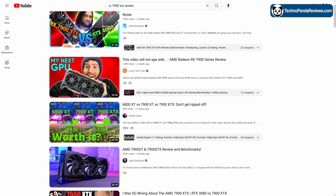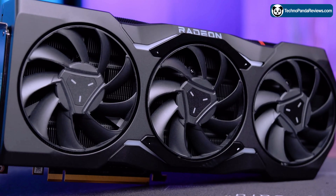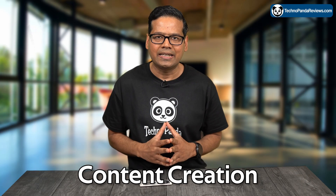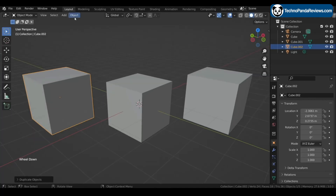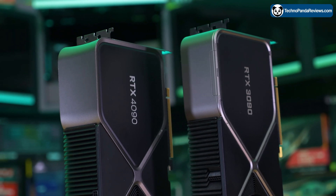Are you tired of seeing the same old GPU gaming benchmark videos? Get ready for something totally different. In today's video, we are going to take a closer look at how AMD's RX 7900 XTX GPU performs when it comes to content creation and video editing. We will analyze the latest PugetBench Adobe Premiere Pro and Blender results and compare AMD RX 7900 XTX with Nvidia's RTX 4090 and 4080.